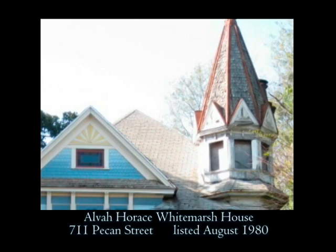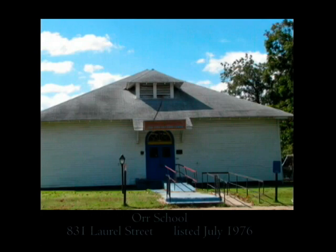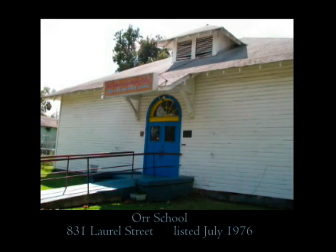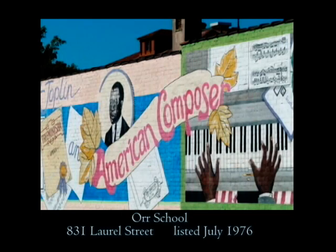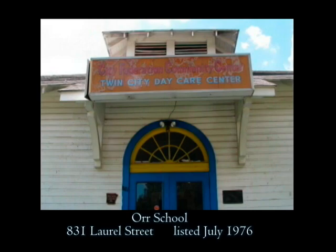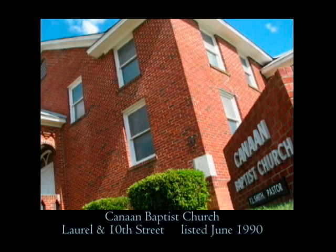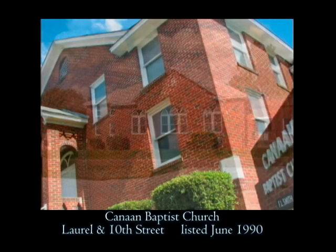Its majestic look makes it a favorite of local preservationists. Another historic building that is a historic district by itself is located at 831 Laurel Street — the Orr School, built around 1880 and attended by famous ragtime music composer Scott Joplin. This simple wooden building produced a tradition of educators in the African American community for many decades. Located in a once flourishing business district, this community center is an icon of the past. Just two blocks away, the Canaan Baptist Church was constructed in 1929, and this Black congregational structure shows colonial and Gothic revival influences. The red brick center of worship is still in use and a valuable part of the present and past community.